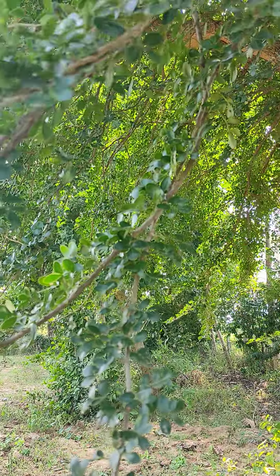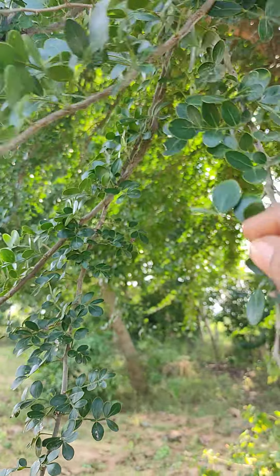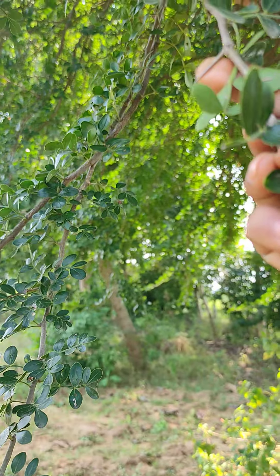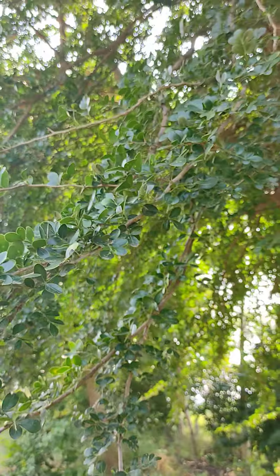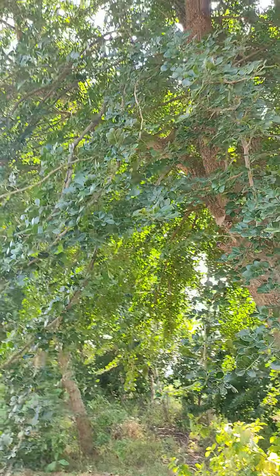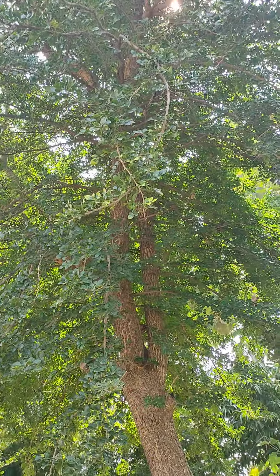Thorns will be there and the leaves are smaller in size. See, such big thorns. It's very good for health also. You can scoop and eat the inner pulp — it's very nice.